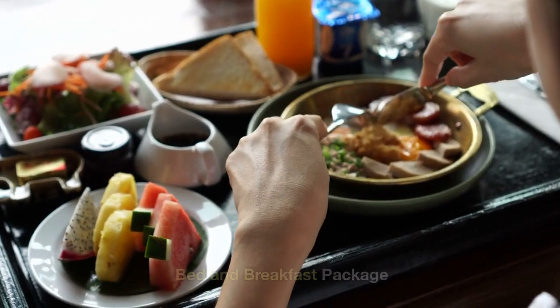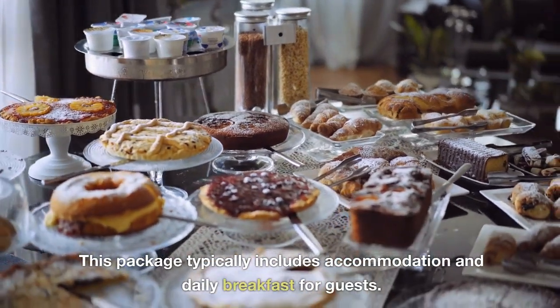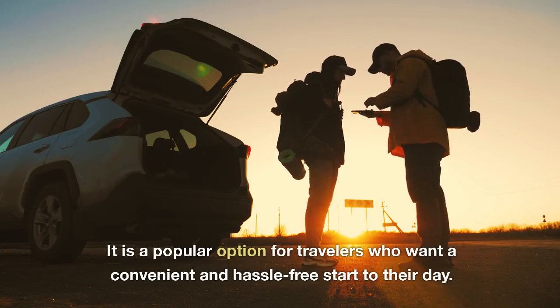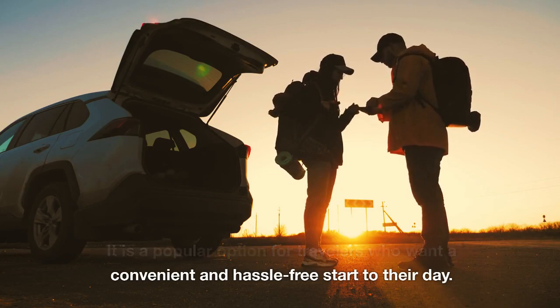Bed and breakfast package. This package typically includes accommodation and daily breakfast for guests. It is a popular option for travelers who want a convenient and hassle-free start to their day.